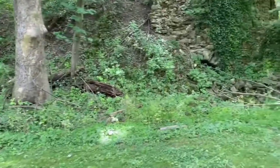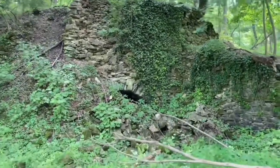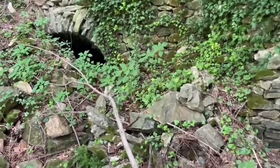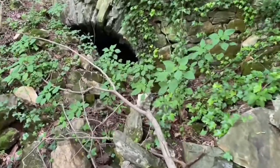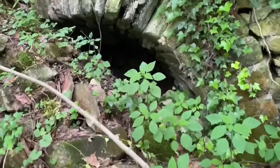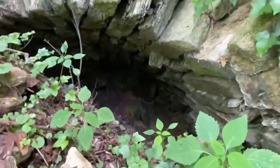Oh my God, is this what I think it is? Oh dear God, I think it is. I had stumbled upon an old lime kiln from the early 19th century. To me, old houses and barns and all that are all well and good, but sites associated with early American industry are always my favorite places to find.